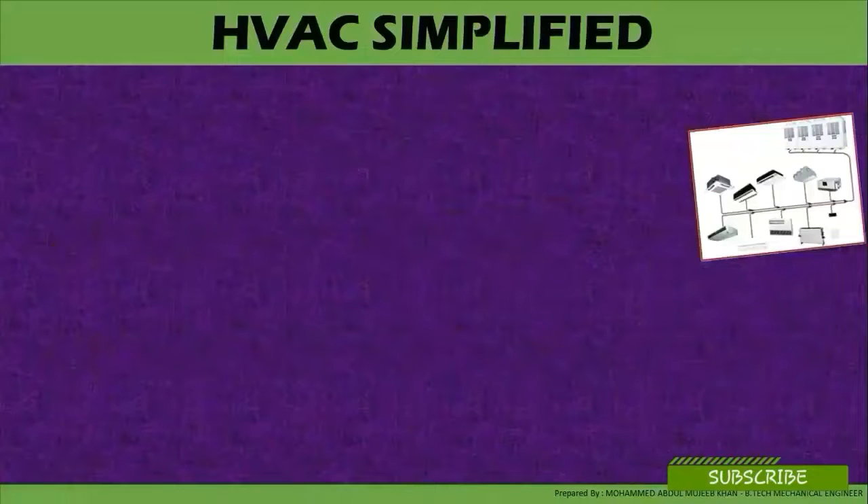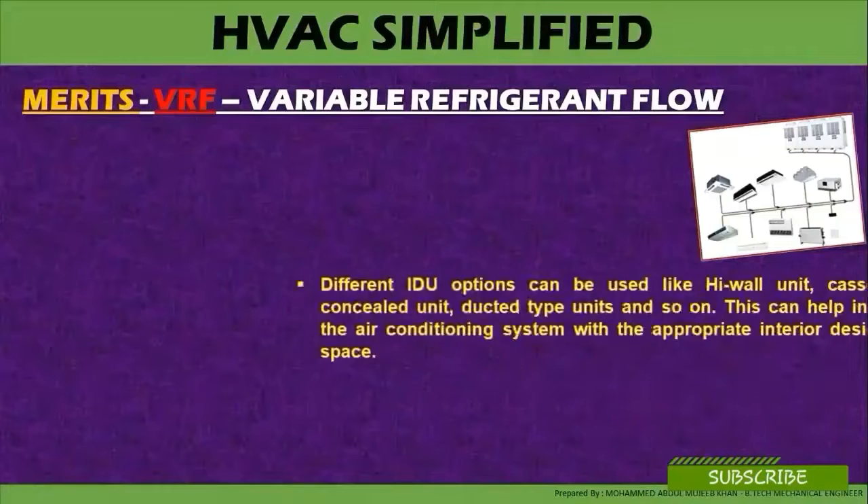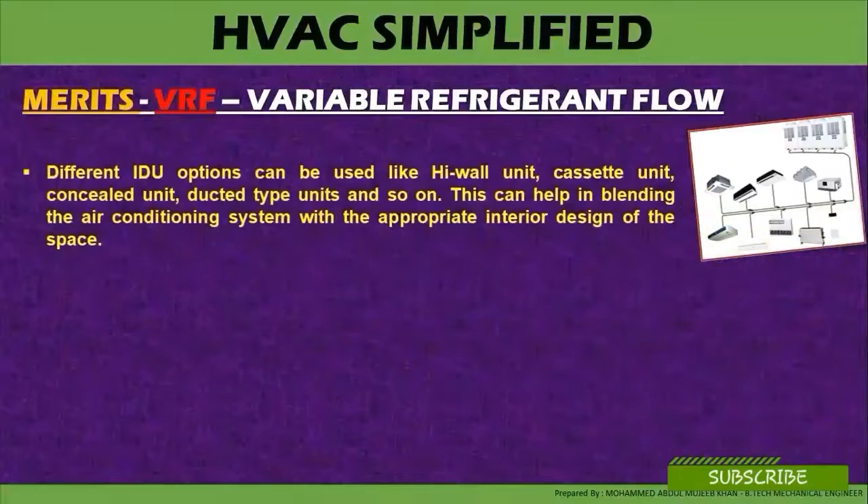Let's start with the variable refrigerant flow system. Merits of variable refrigerant flow system: different indoor unit options can be used, like the high wall mounted cassette unit, concealed units, ducted type units, and so on. This can help in blending the air-conditioning system with the appropriate interior design of the space.